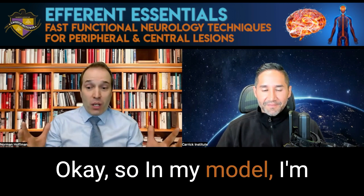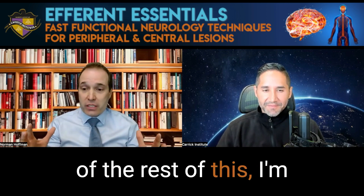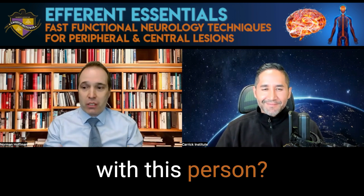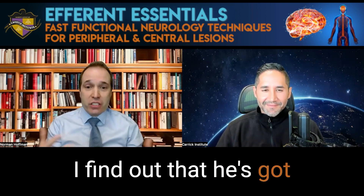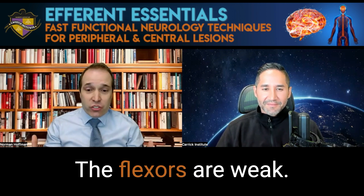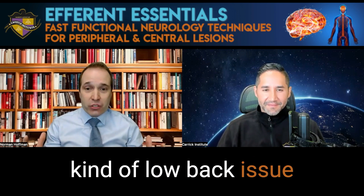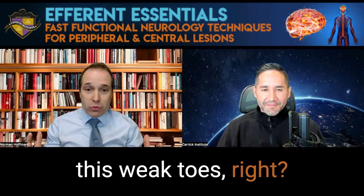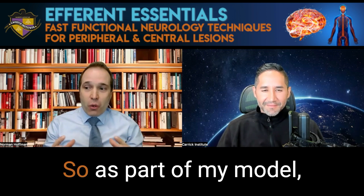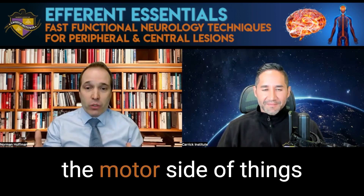So in my model, I did my motor assessments to see what's going on. I'm not just going to treat the named condition — I'm going to assess the individual patient in front of me. As part of my assessment, I find out that he's got toe extensor weakness: the big toe is weak, all the other toe extensors are weak, and the flexors are weak. You're thinking, what's going on with this patient? Is there some kind of low back issue creating this weak toe situation, some kind of foot drop? Maybe this is an L5 issue. So as part of my model, I have the ability to go up and stabilize that area while checking the motor side of things and see if it changes.